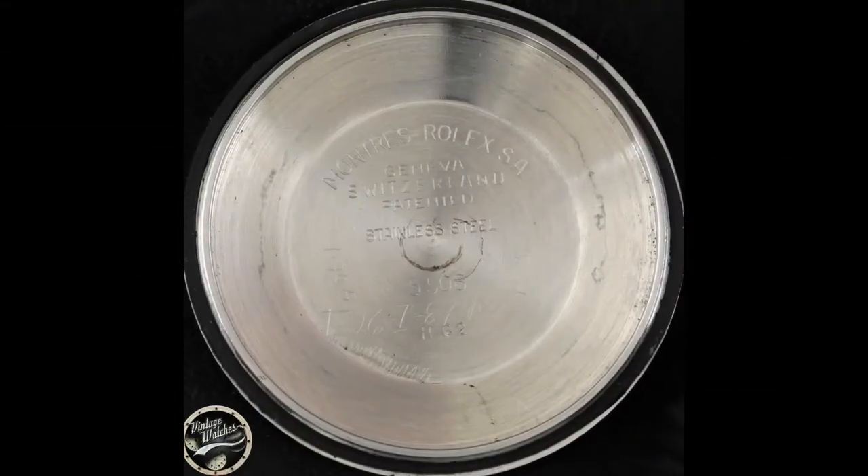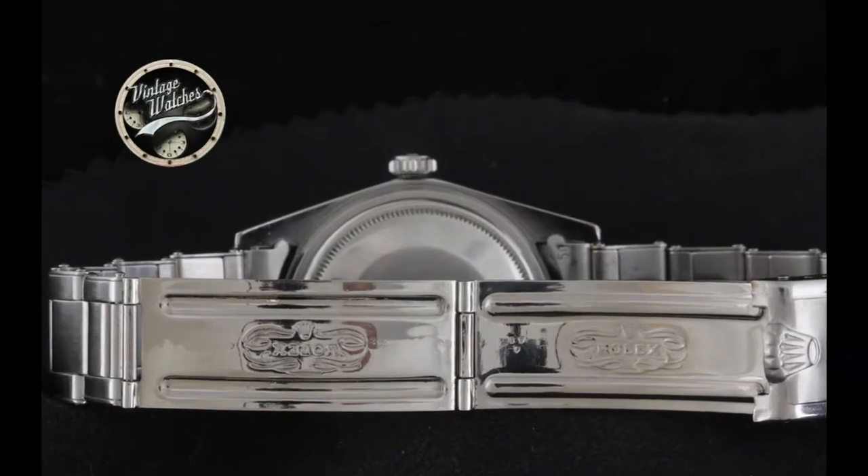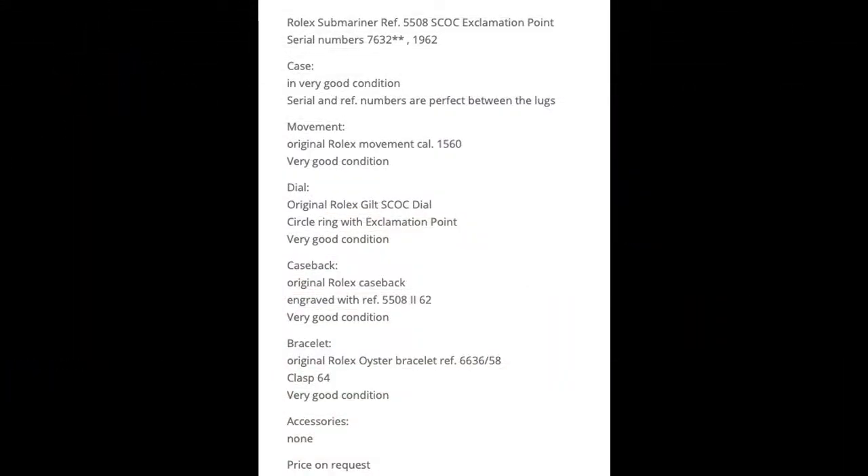This rare and beautiful watch is one of the few models available on the market at this time, to further confirm its extreme rarity. Rolex Submariner Referee — Exclamation mark 5508 Skok.